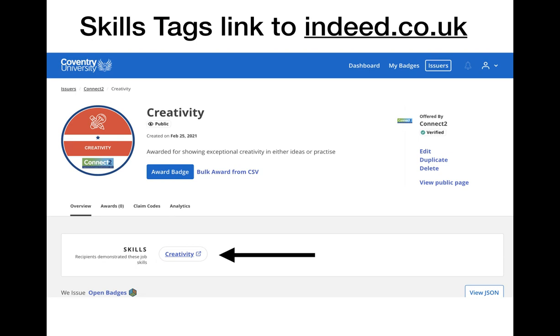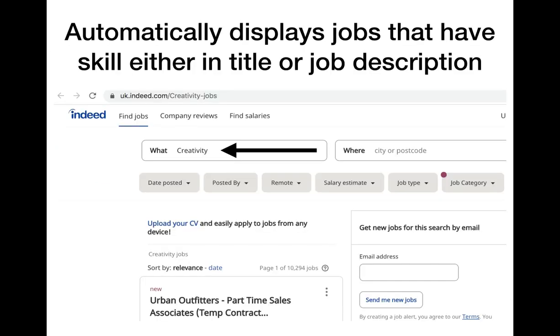Another feature which I think is really important is a link to Indeed.co.uk. Either before or after an earner decides to engage with a badge, they can get a picture of how a badge might offer opportunities by seeing how the skills gained translate to today's job market. For example, if I was to click on the skills tag here — which is creativity — I would be directed to Indeed to see what jobs are looking for these skills.